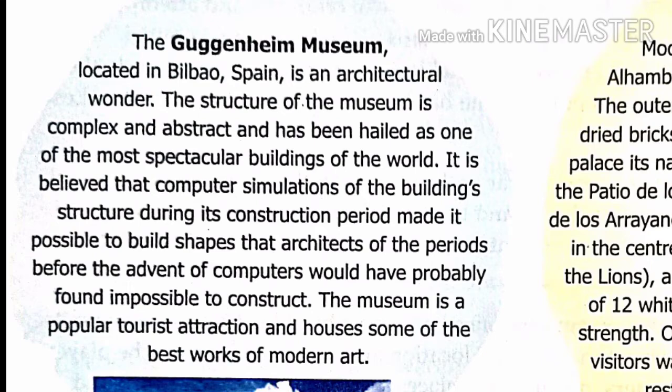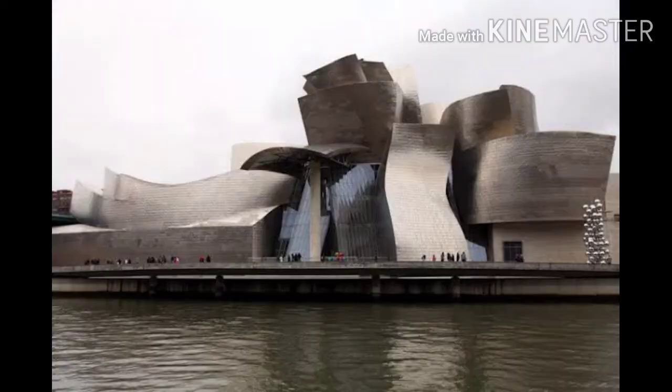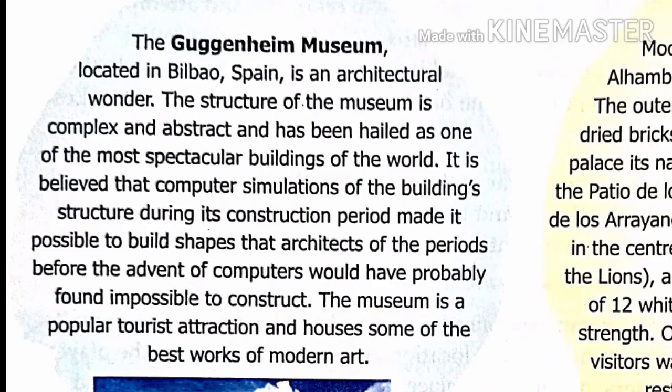This museum is located in Bilbao, Spain. It is an architectural wonder. The structure of this museum is complex and abstract and has been hailed as one of the most spectacular buildings of the world. It is believed that computer simulations of the building's structure during its construction period made it possible to build shapes that architects of earlier periods would have found impossible to construct.